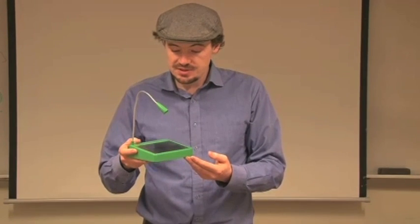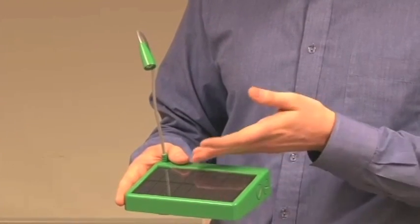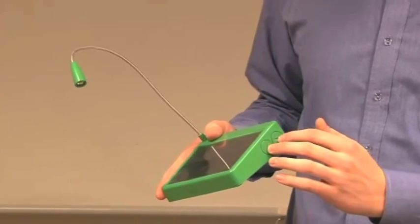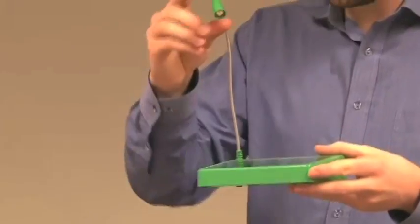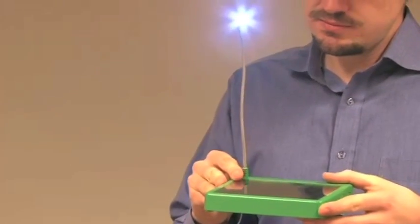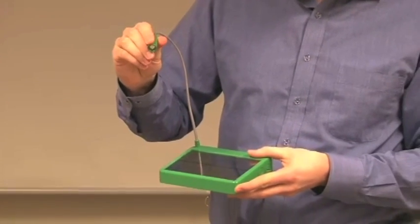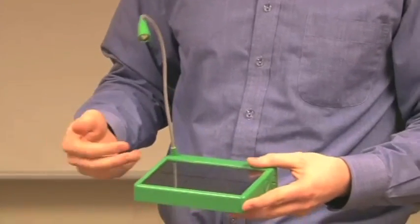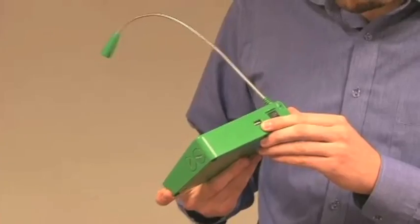We've designed this prototype, but we'd like to take it into production, and we need your help. The charger light is designed with an efficient silicon solar panel, two rechargeable nickel metal hydride AA batteries, and an efficient LED light. The light is designed so that you can use a low-power light for reading, or a high-power light for lighting a table or a room. It also has a USB charging port.